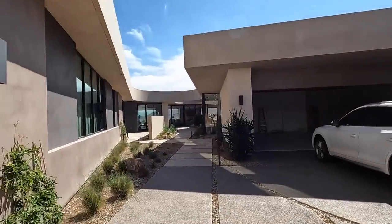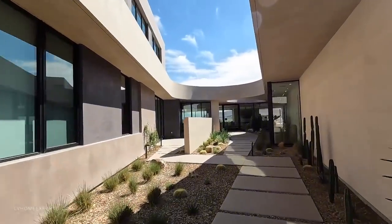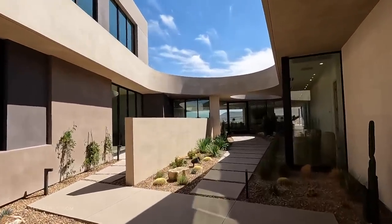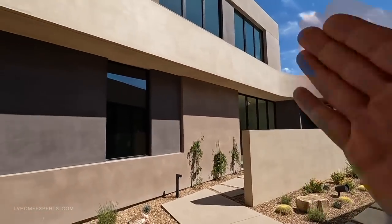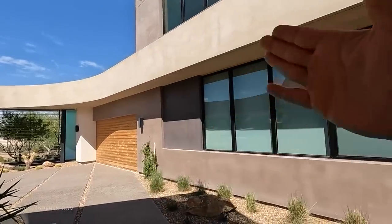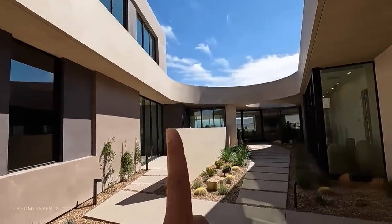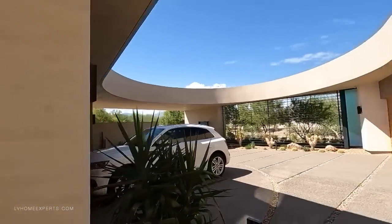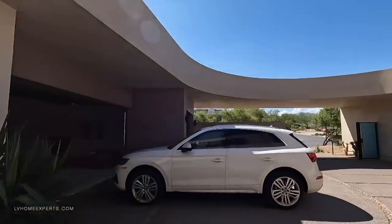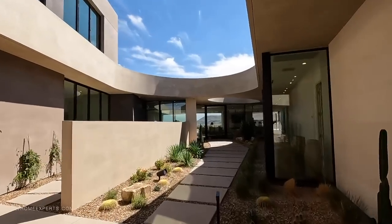This is a luxury masterpiece modern home sitting on the west side of the Las Vegas valley. It features nine bedrooms, nine bathrooms, over 9,827 square feet of living space, and a seven-car garage. Over here is also a casita of roughly 20-something square feet with a two-car garage, and then the primary house on the other side. The price on something like this is about 23 million dollars.